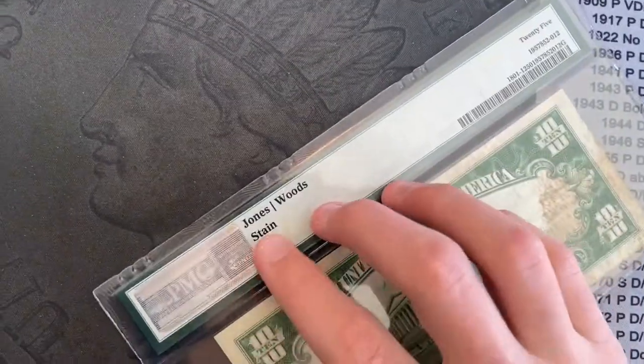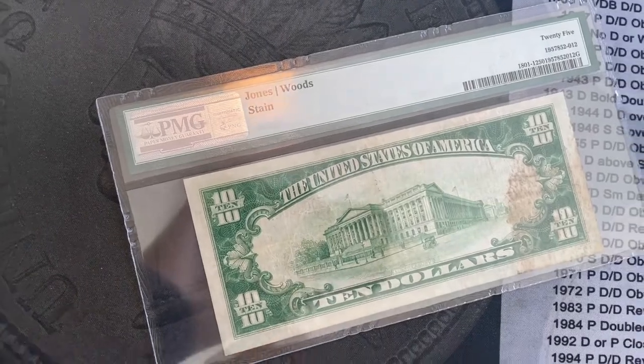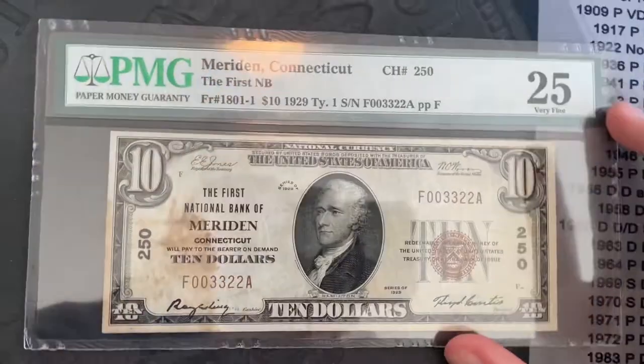If there's a comment on the back, it's kind of like cleaning on coins — you're damaged — but it doesn't take the value away as much as a cleaned coin.